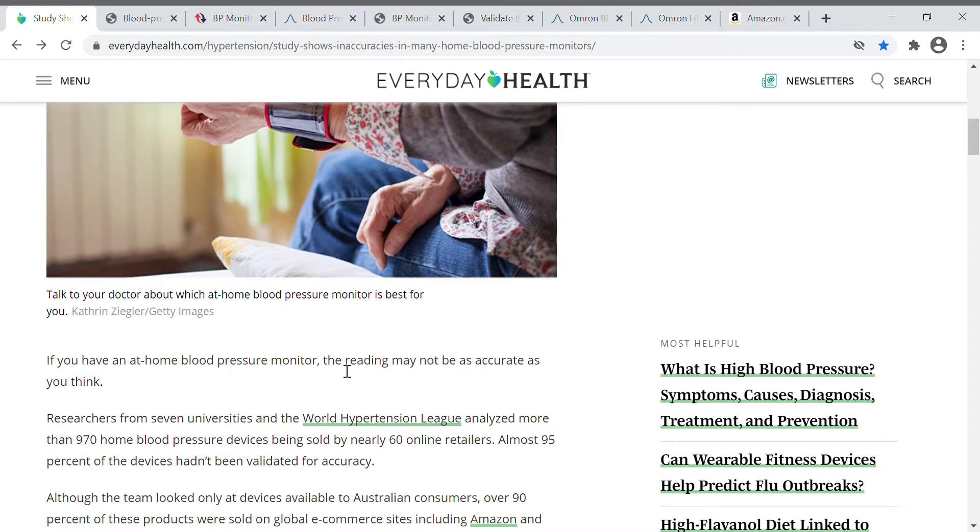I wasn't going to believe it based on all the reviews. When I went to the doctor, they basically validated what I thought — these home units are generally not accurate, even the ones that have been validated can throw off inaccurate numbers. The nurse technician used a professional machine, probably a thousand dollars or more, and I asked her to take it twice. Back to back they had two different readings, about 10 points higher on the upper level, within 30 seconds of each other.